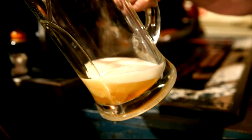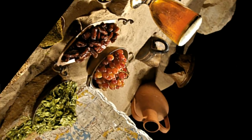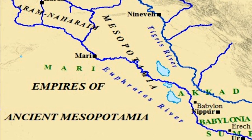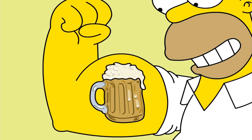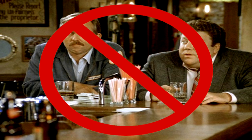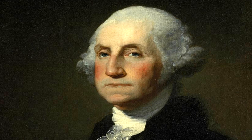Beer. It's been produced by mankind dating back to at least 3500 BC, and historians have argued that beer is responsible for building some of the world's first civilizations. Even icons of American history — no, not these guys. Thomas Jefferson, Ben Franklin, Samuel Adams, and George Washington were all home brewers.